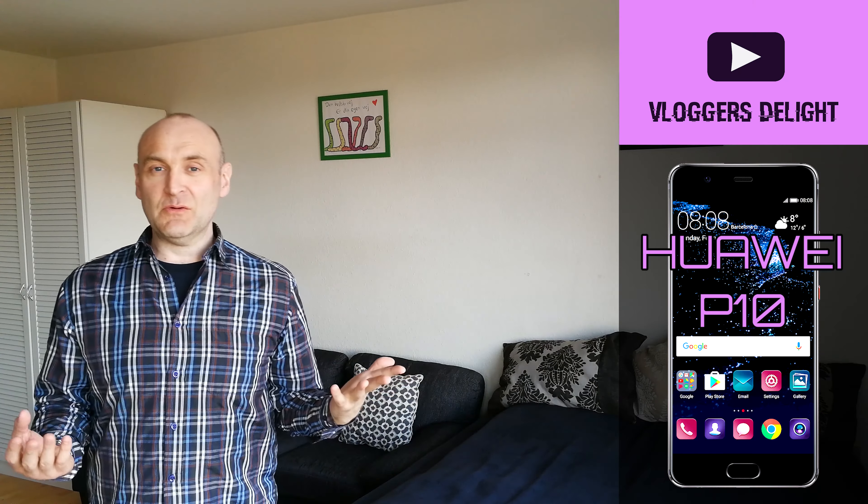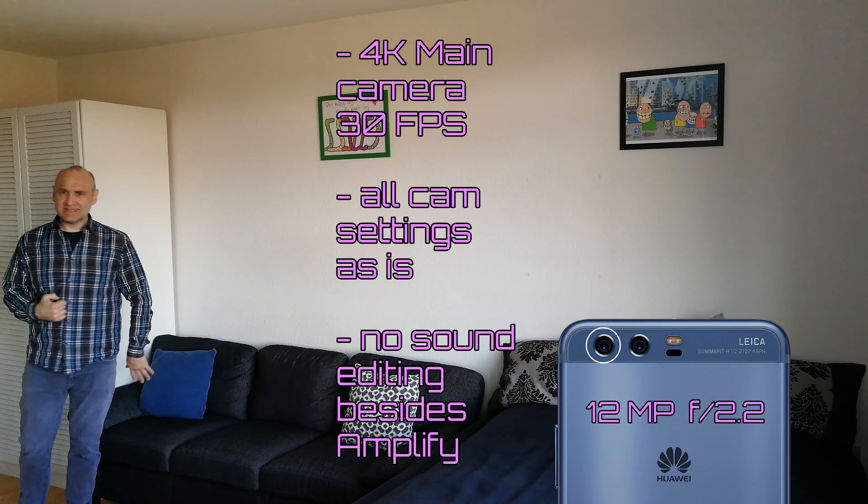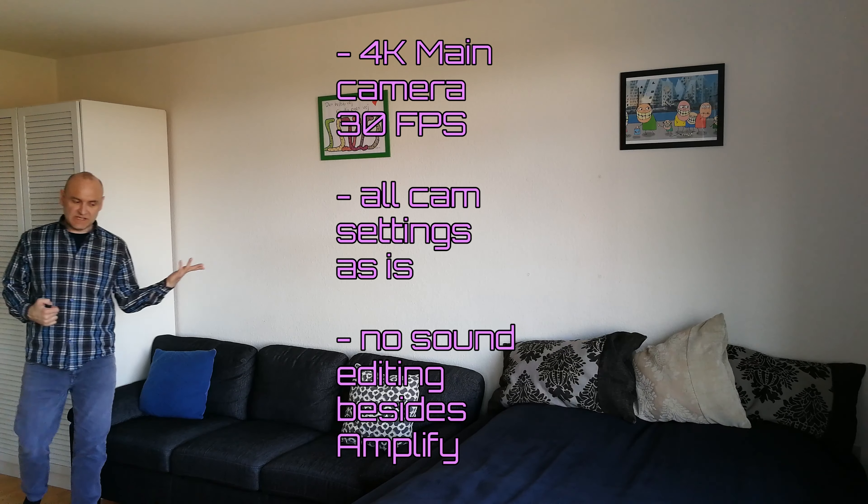This is the video and audio quality of the Huawei P10 at arm's length, and this is the video and audio quality of the Huawei P10 at around two meters distance, using its one and only main camera.